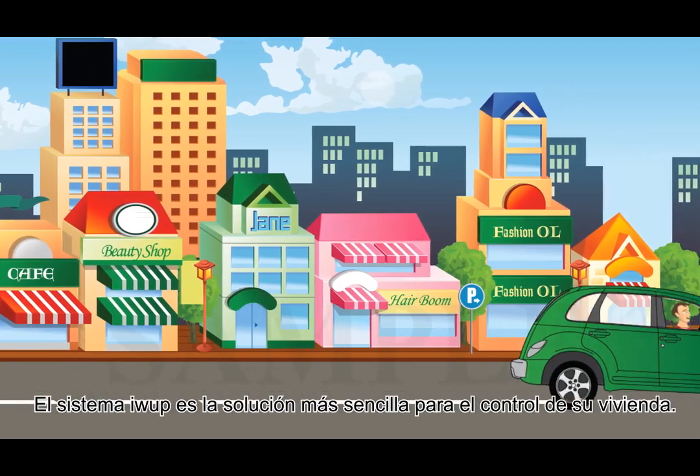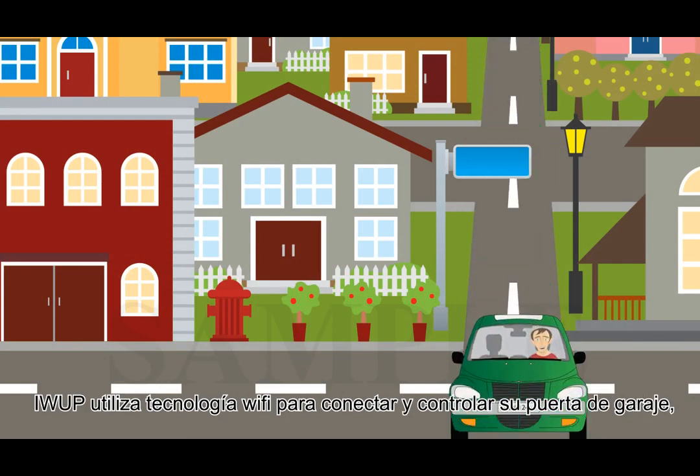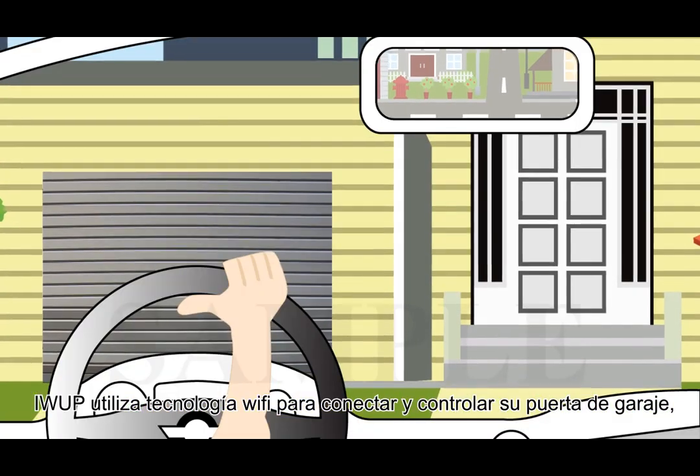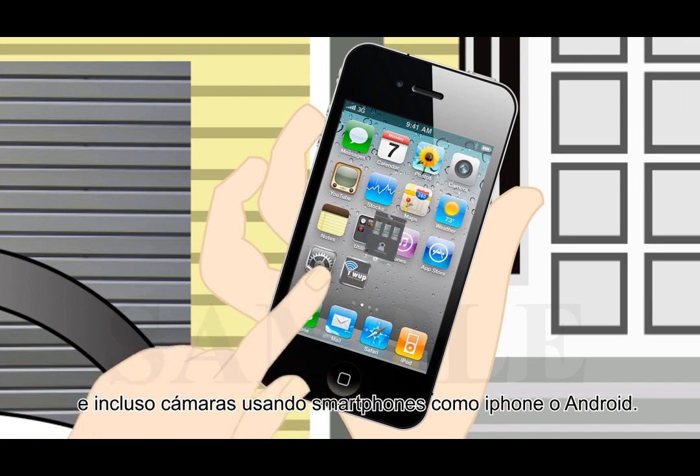The IWP system is your simple solution for home control. It utilizes Wi-Fi communication technology, which allows you to connect to and control your garage door opener, gate operators, or home cams by using a mobile phone, iPhone, or Android.